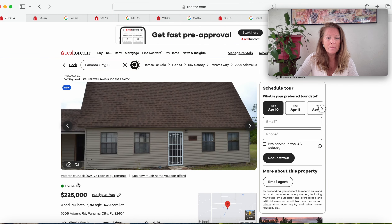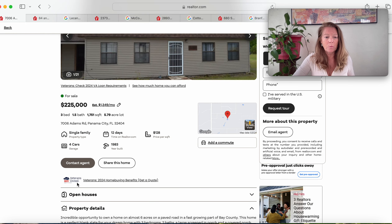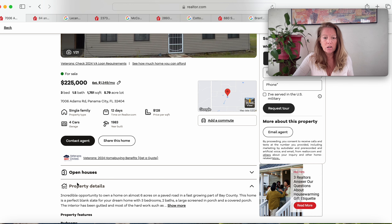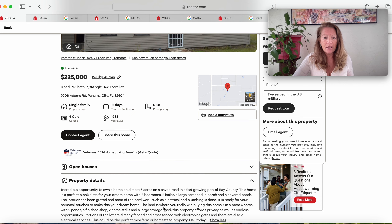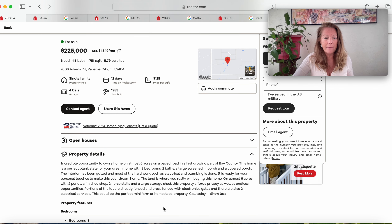7006 Adams Road, Panama City, Florida 32404. 1983 model, only been on the market for 12 days. It's your opportunity to own on almost six acres on a paved road in a fast-growing part of Bay County. Three bedrooms, two baths, a large screen porch, and a covered porch. The interior has been gutted, and most of the hard work — such as electrical and plumbing — is done. It does have two ponds, a finished shop, two horse stalls, and a large storage shed, and really nice privacy.